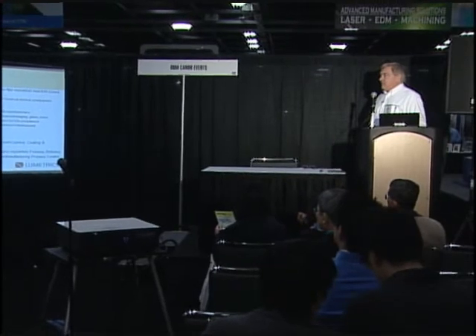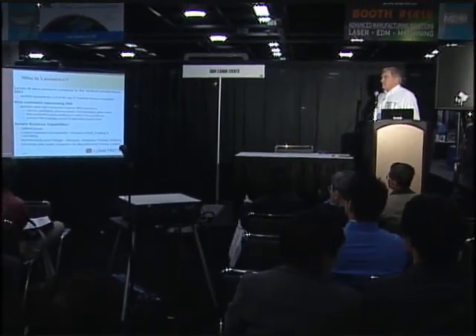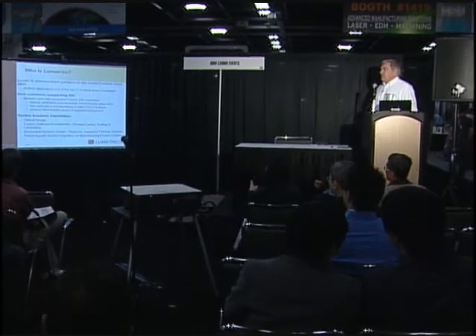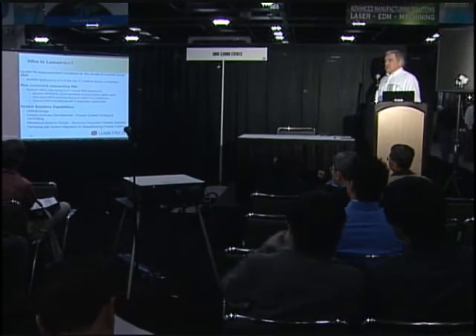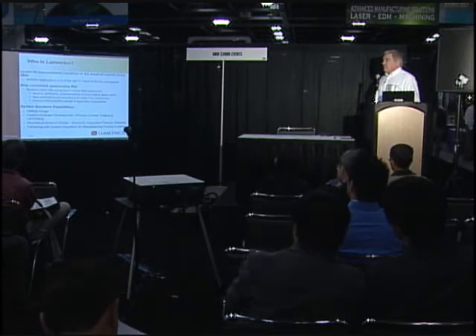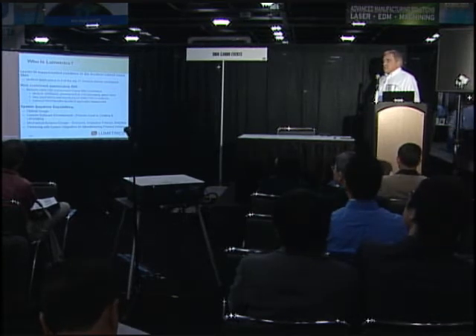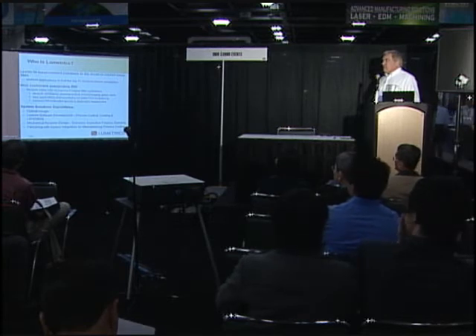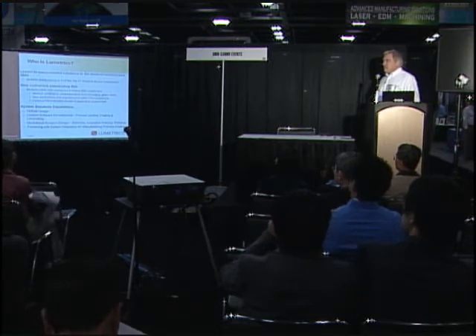So who are we? We've been in business since 2003. We're a leader in measurement solutions to the medical market, and we are in six of the top 11 medical device companies around the world. We give customers outstanding return on investment. We sell mostly in the medical market, but also ophthalmic, pharmaceutical, food packaging, glass, and additional markets as those opportunities come to us.